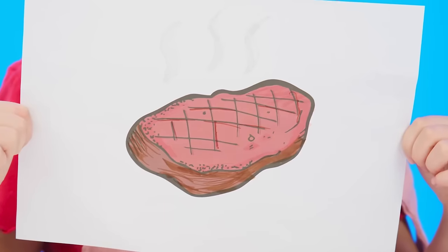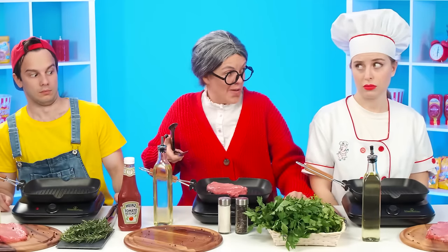Attention everyone, the baby wants a juicy steak. No question. Grandma can do it. Are you sure? Yeah, I'll be fine. That's it, we take it and fry it. Nothing complicated.